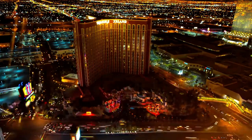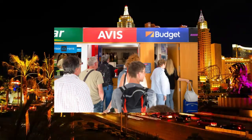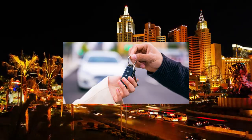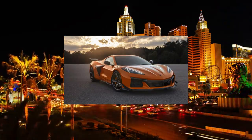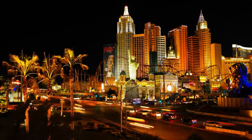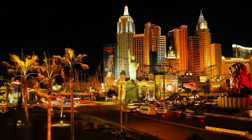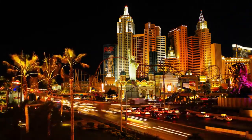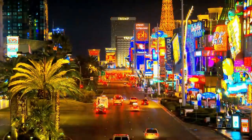Turo is like the Airbnb of car rentals. Instead of renting from a traditional agency, you're renting directly from locals. Whether you need a budget-friendly car or something a bit more luxurious, Turo offers a variety of vehicles at prices that are often much cheaper than rental companies. And the best part? You can pick up and drop off your car anywhere — whether it's at your hotel, the airport, or even on the strip. No more waiting in lines at rental counters.